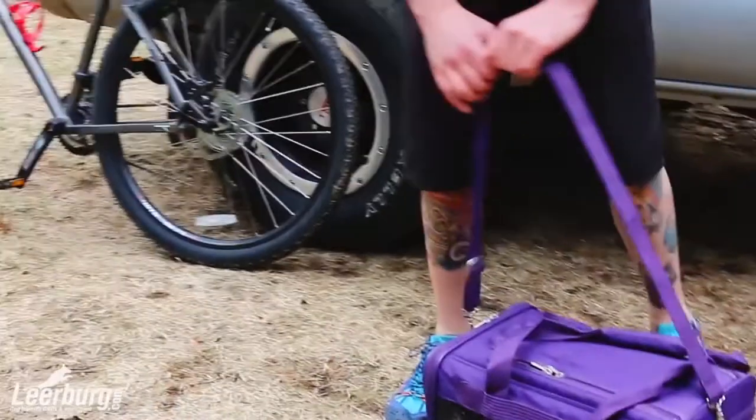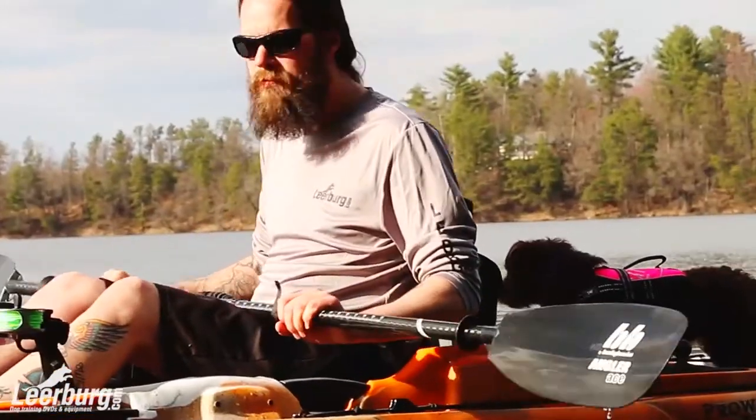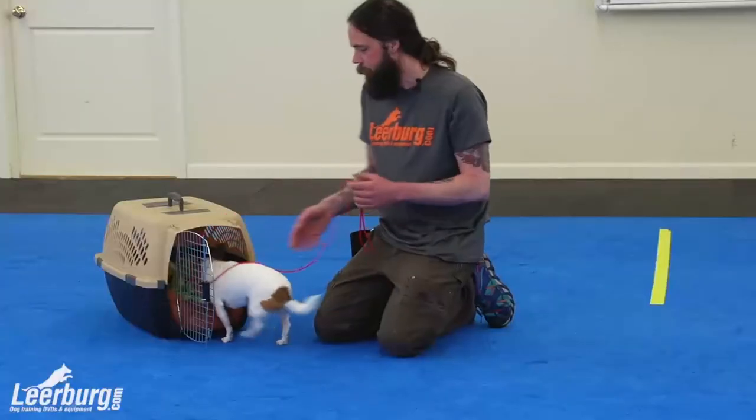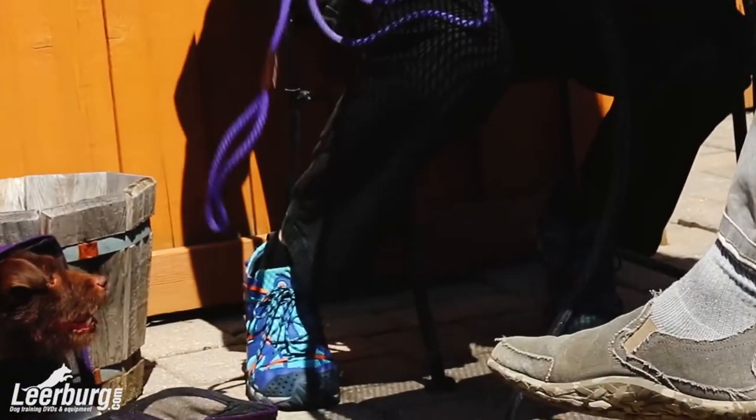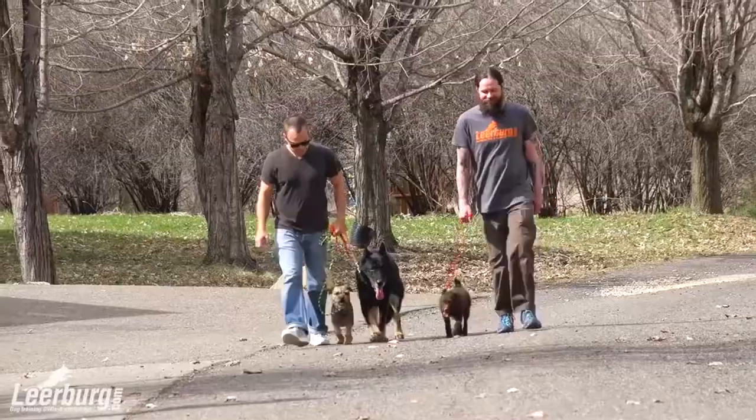We're going to be covering a lot of the common misconceptions or myths associated with dogs of smaller size, but we're also going to be getting into a lot of really good training that's going to help you amplify your dog's successful integration into your everyday lifestyle. Throughout this course you're going to be seeing a lot of different techniques utilized not specifically for small dogs but dogs in general, with a heavy slant towards people handling dogs of smaller sizes.